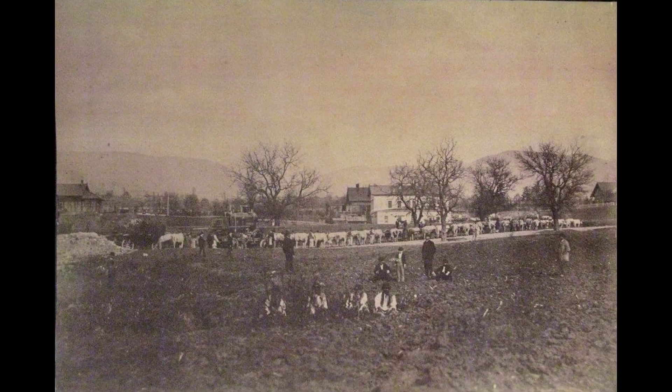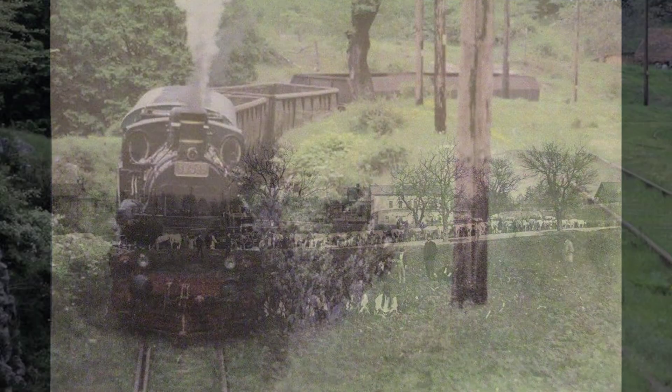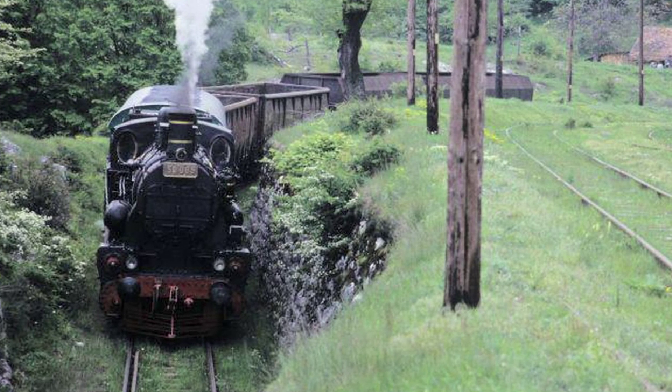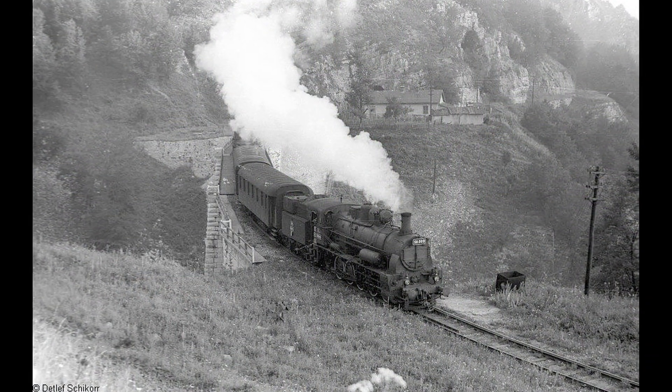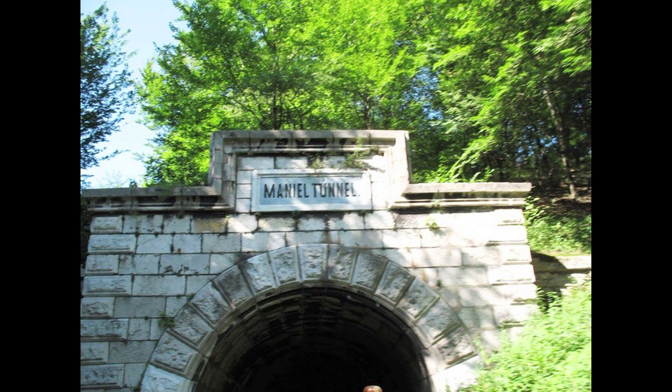Astăzi vă spun de ce e importantă: pentru că datorită ei, zona care suferă din mai multe puncte de vedere — și al depopulării, și al lipsei de economie, și al lipsei din industrie, și al locurilor de muncă — ea va putea să asigure, revitalizând-o, reducerea la mai puțin a tuturor nevoilor și ale Aninei și ale Oraviței.